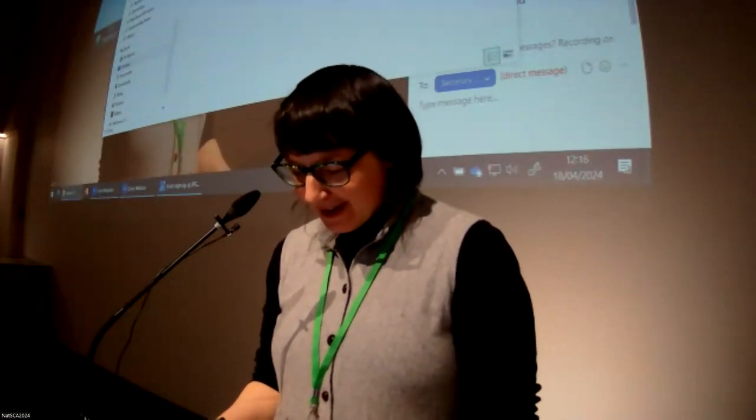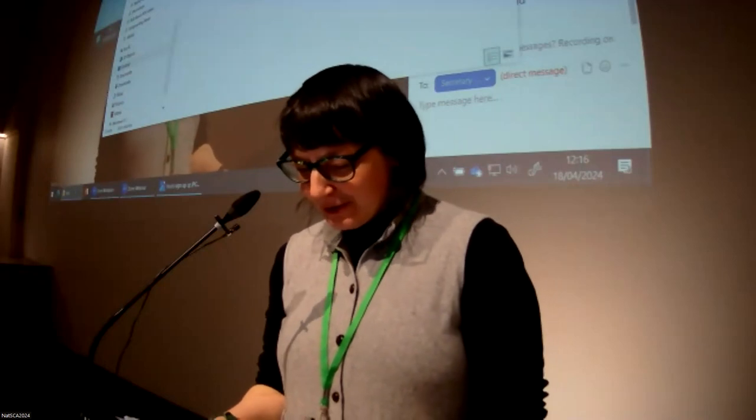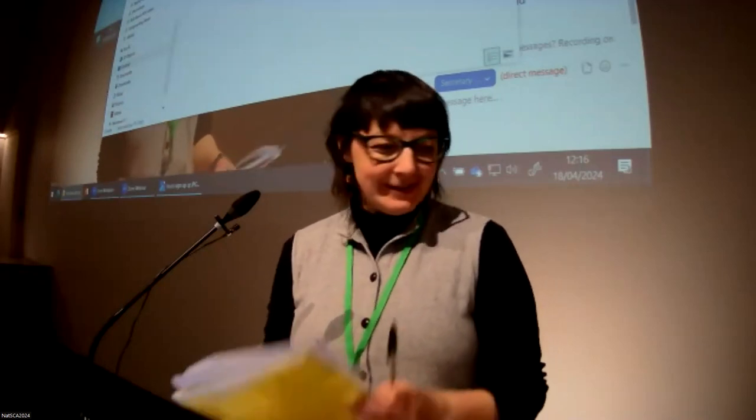Next up, the ever amazing Claire Brown — Dead Inspiring: how to encourage secondary schools to engage with natural science collections.